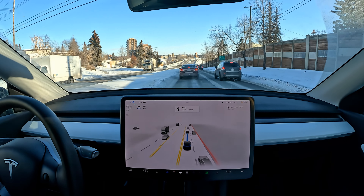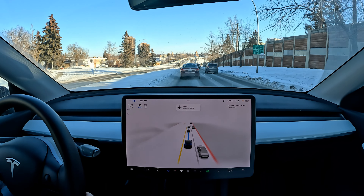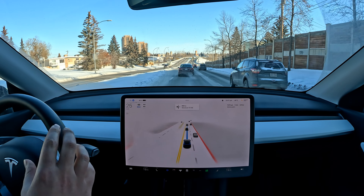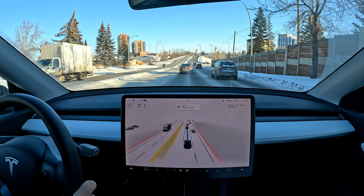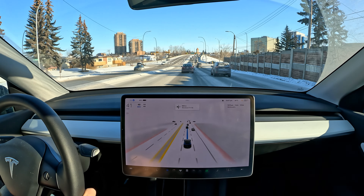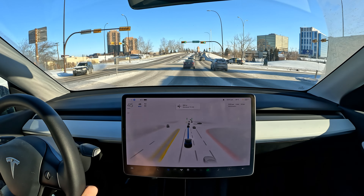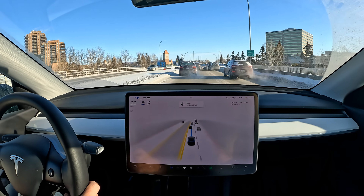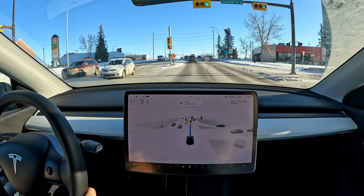We have a lot of icy conditions over here — the car in front of us is kind of fishtailing. I like the space we've got, though I'd be happier with more distance from the car in front in these conditions. Let's see how it does going into this turning lane.